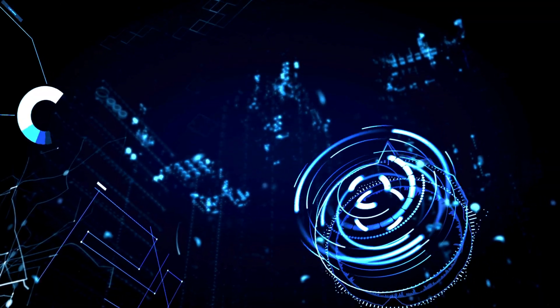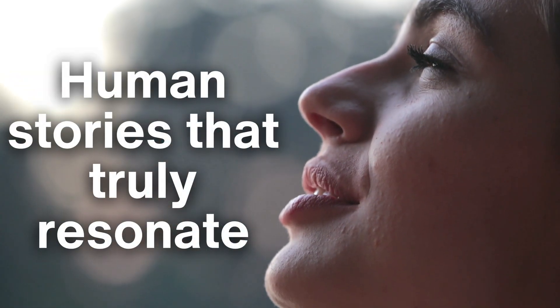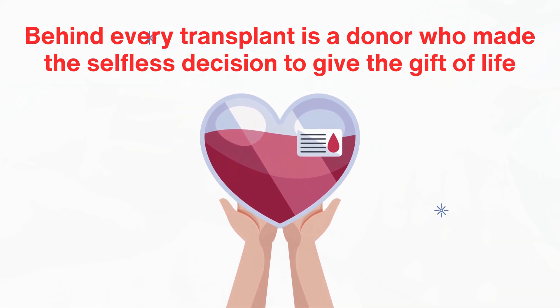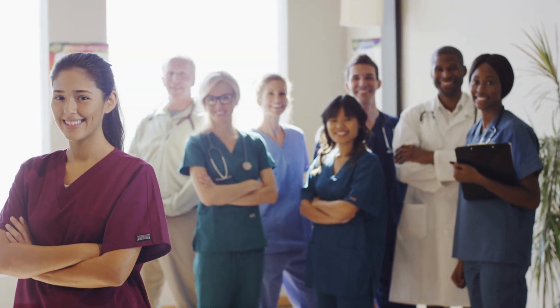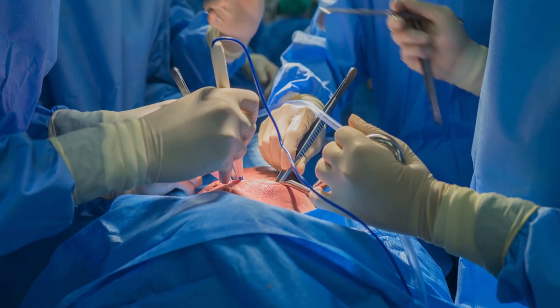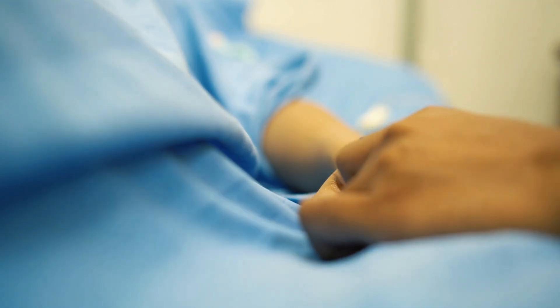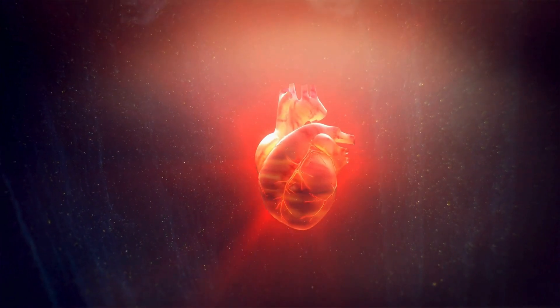While the science and technology behind heart transplants are awe-inspiring, it's the human stories that truly resonate. Behind every transplant is a donor who made the selfless decision to give the gift of life, a recipient who fought against the odds for a second chance, and a team of medical professionals who worked tirelessly to make it happen. These stories remind us of the incredible resilience of the human spirit and the profound impact of compassion and generosity. Heart transplants are more than just surgical procedures — they are stories of hope, sacrifice, and resilience. Let's continue to celebrate the miracles of modern medicine and the boundless potential of human compassion.